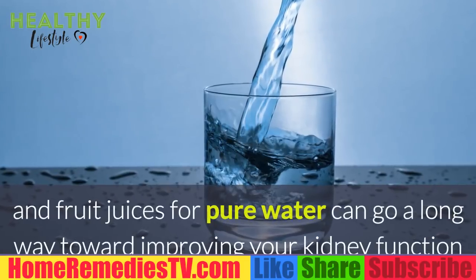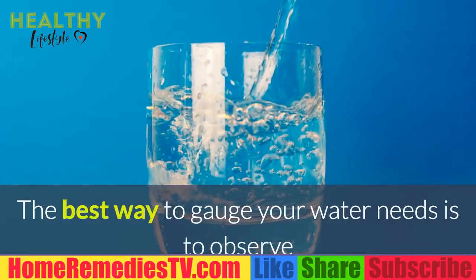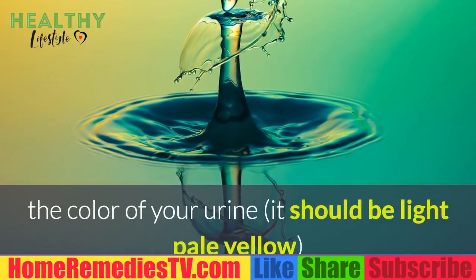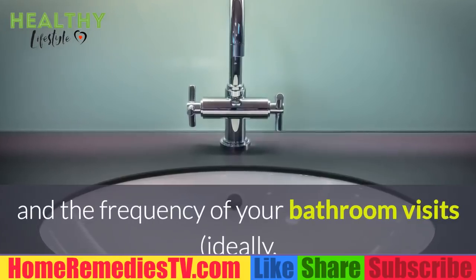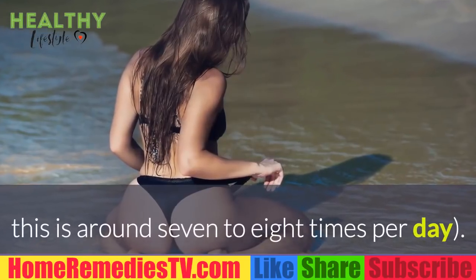Third, drink pure clean water. Simply swapping out sweetened beverages like sodas and fruit juices for pure water can go a long way toward improving your kidney function and overall health. The best way to gauge your water needs is to observe the color of your urine — it should be light pale yellow — and the frequency of your bathroom visits, ideally around seven to eight times per day.